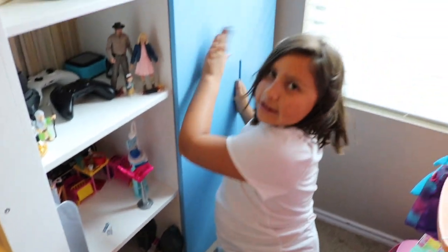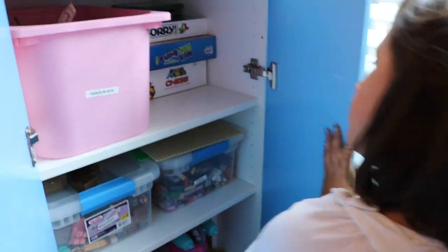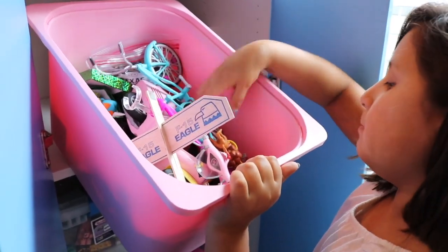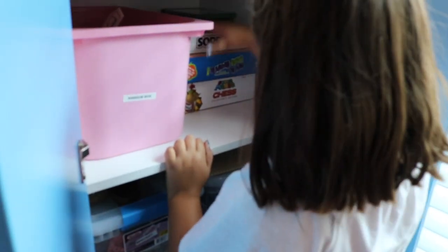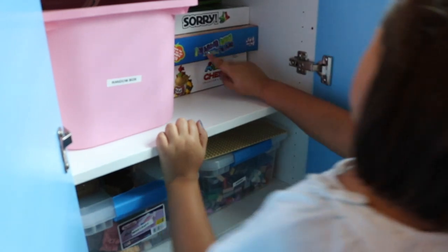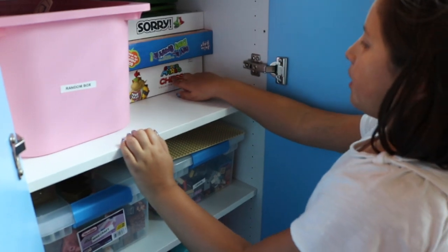Now we're into this part. We got my random box — I have some planes, Barbie stuff, old stuff, weird stuff. I have my games here: I got Sorry, Say It Don't Spray It, Speak Out, and Super Mario Chess.